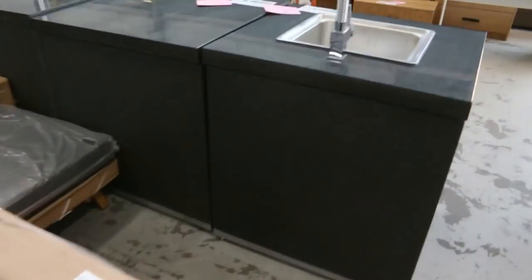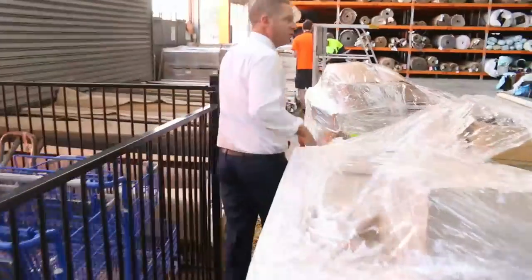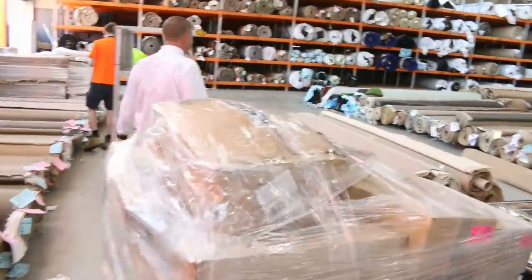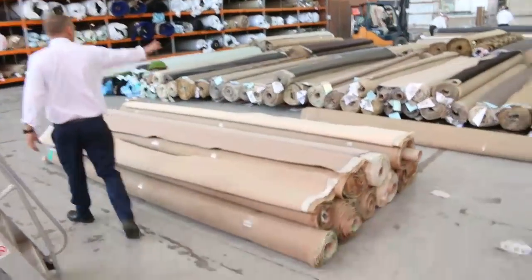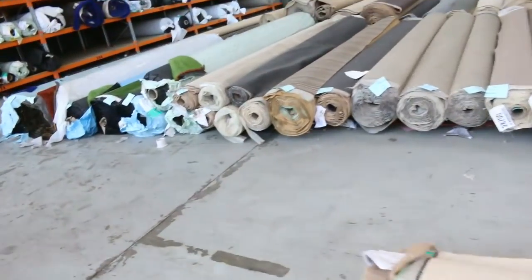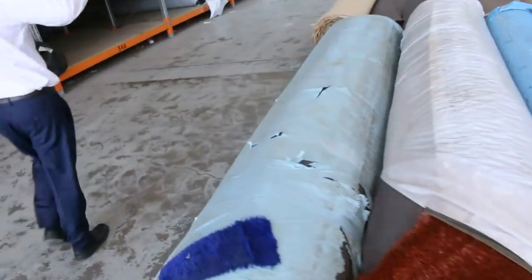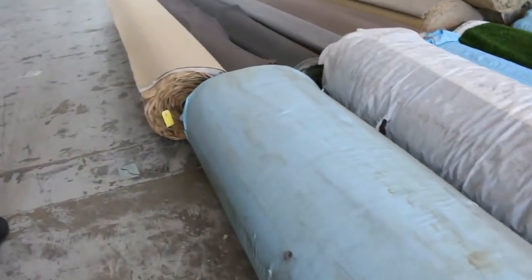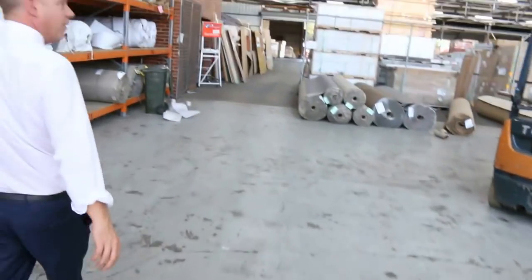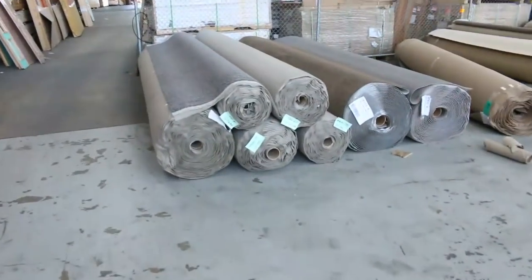Just moving through now to the carpet and floor coverings auction, where carpet often sells for less than $7 a square meter. Looks like there are about 200 to 250 lots in tomorrow — room sizes, house lots. We've got nylon, solution-dyed nylon, pure wool, greys, charcoals, and beiges. A really good offering.